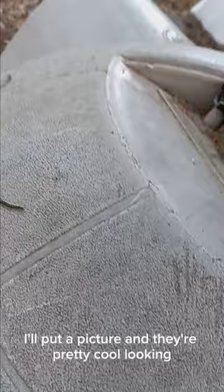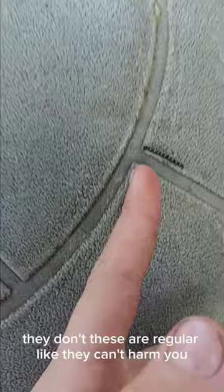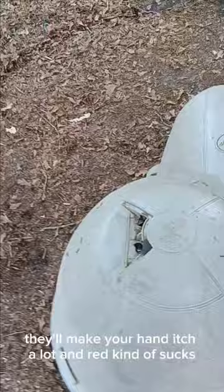And they're pretty cool looking, but the one thing you don't worry about is the poisonous ones. These are regular — they can't harm you — but the poisonous ones look like this. So don't touch them; it'll make your hand itch a lot and turn red. It kind of sucks, honestly.